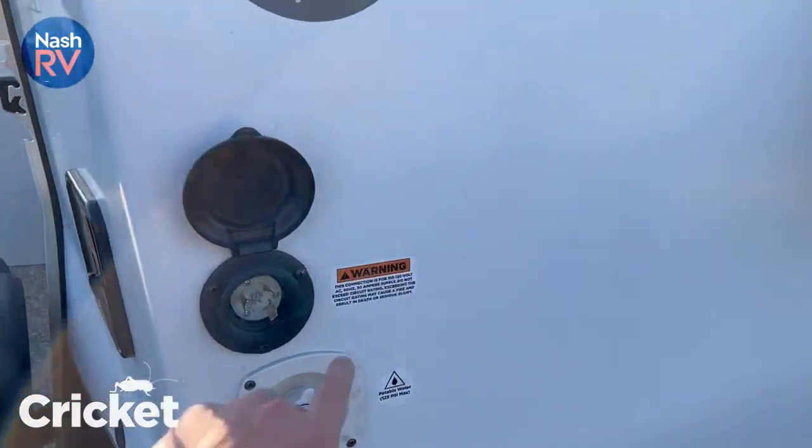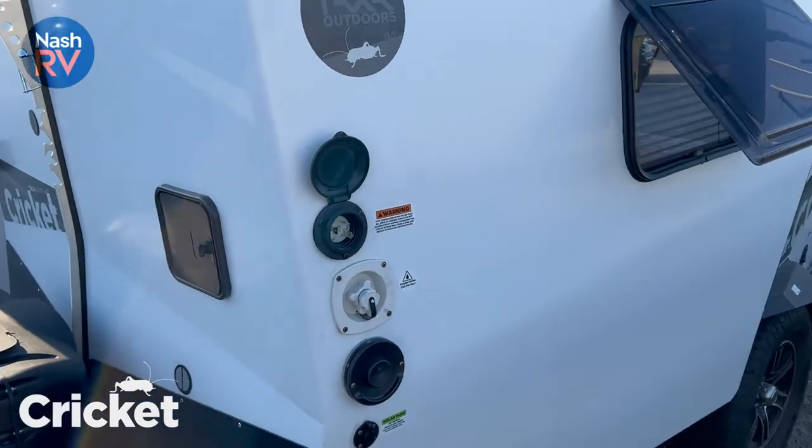30-amp connection, and this whole camper will run off just 15 amps.